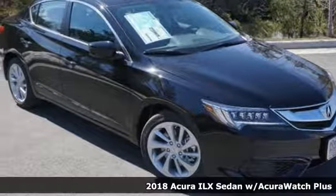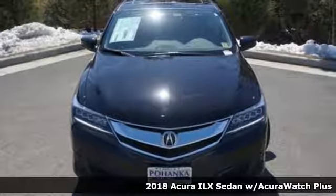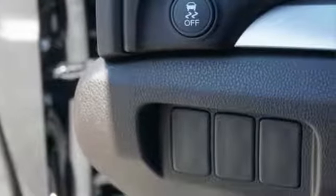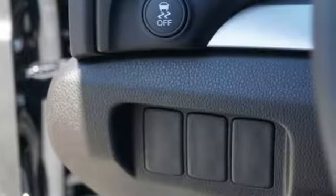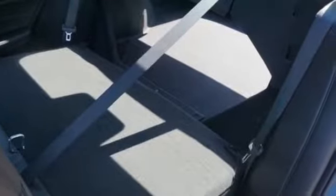It's a 2018 Acura ILX. Each time you get behind the wheel, there's the desire for an experience, the journey while reaching the destination. This ILX gives you classic sport sedan proportions with the refined ride of a luxury road car, making the journey the perfect experience.